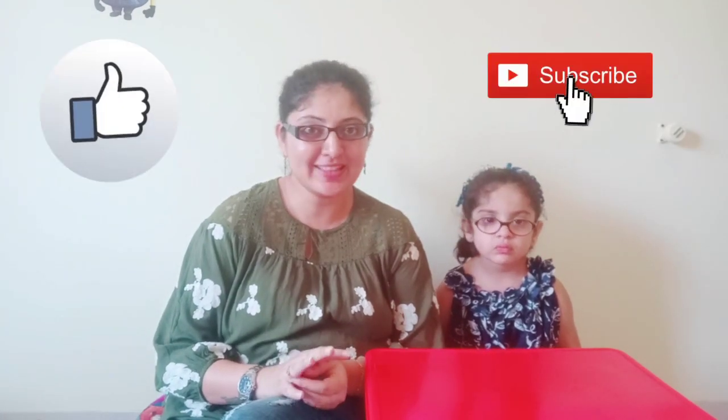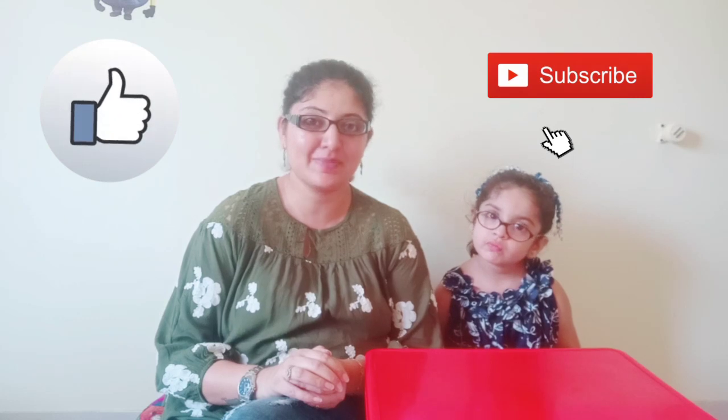Thank you for watching the video. I hope you like the experiments. Do try these fun experiments with your kids — I am sure they are gonna love it. And stay tuned for part 2. Till we meet again, bye bye!